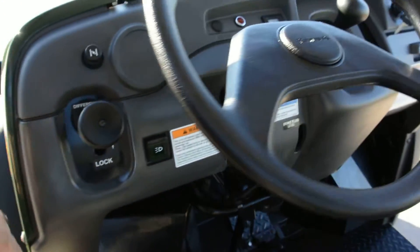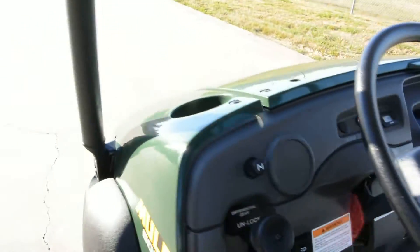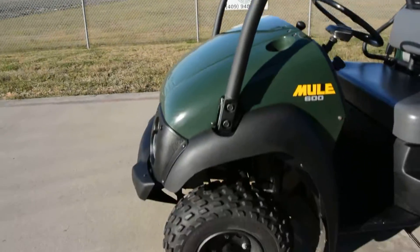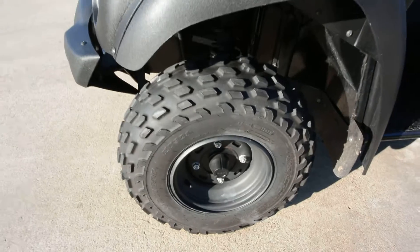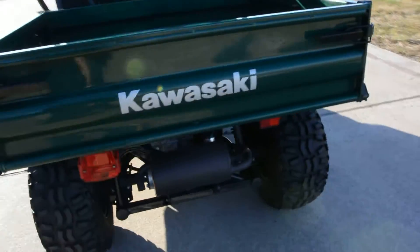This is two-wheel drive and it does have the locking and unlocking rear differential. Ignition switch up front, the hood opens and you've got a nice big storage compartment there, a couple of drink holders. It's got the top, a rear view mirror, and these are the original tires — they're in great condition. Just really well cared for, and it has the slow moving vehicle triangle on it.